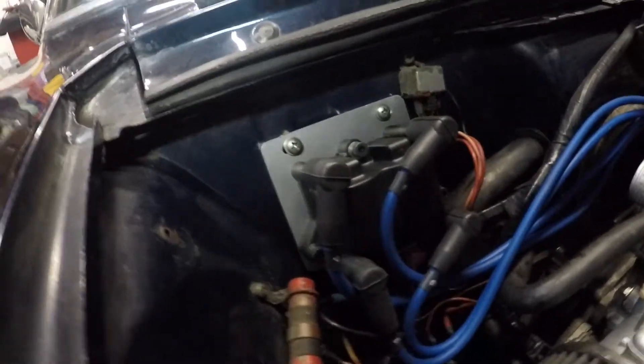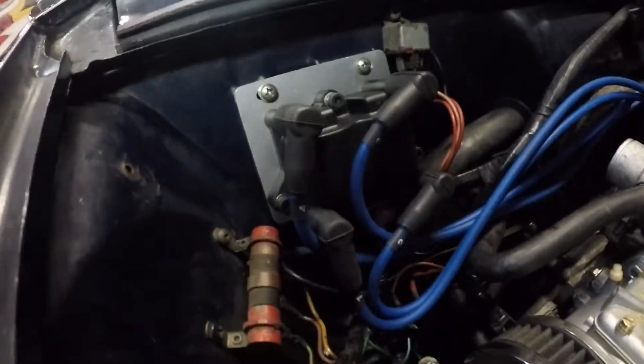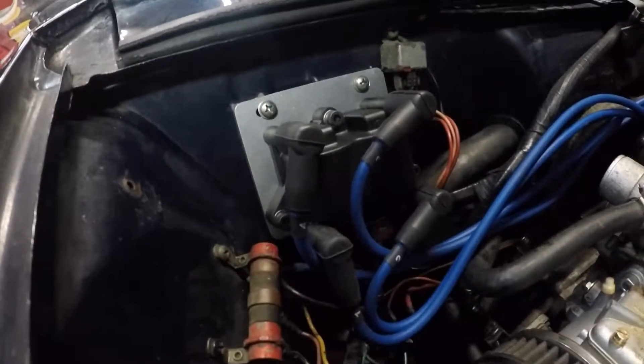The harness is included with the trigger unit. It includes a coil pack with a mounting plate. This system will put out 60,000 volts from idle up to over 10,000 rpm.